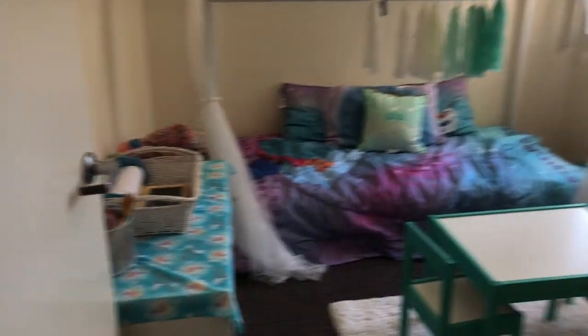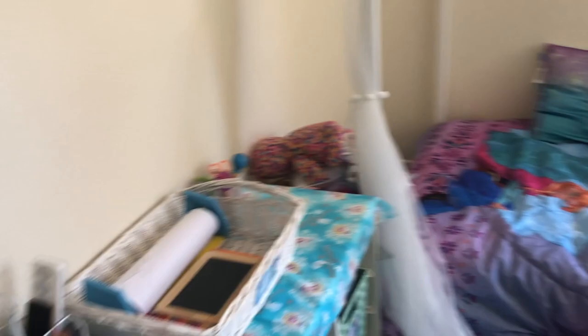And then my toddler's room right here — you guys have already seen a video up on my channel about this where I went into detail with everything, but this is definitely my favorite room of the whole house. And yeah, guys, that is it for this video, thank you so much for watching.